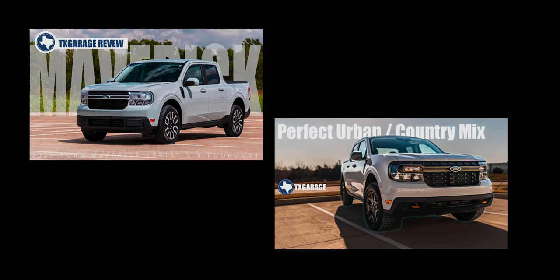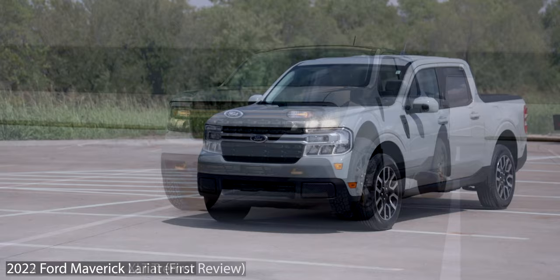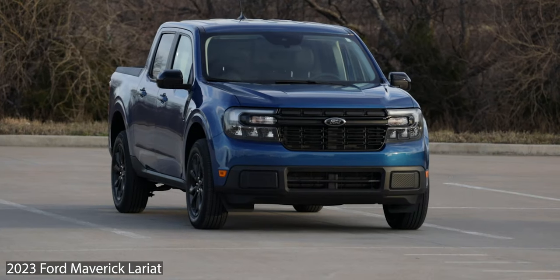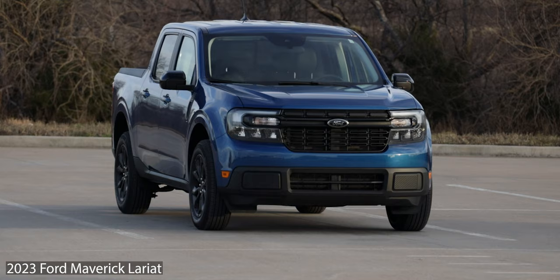If you've seen either of my other Maverick reviews, you'll know that at first I wasn't a big fan of this new small truck. After that first review, though, I became a fan. And now, two years later and three different drives, I'm still really impressed with this little truck.